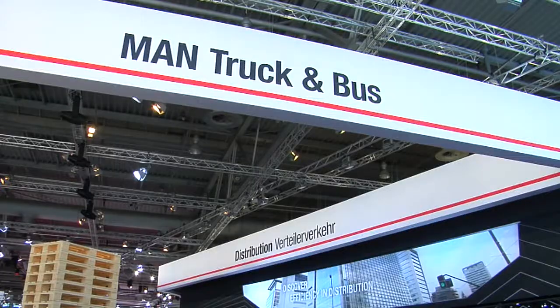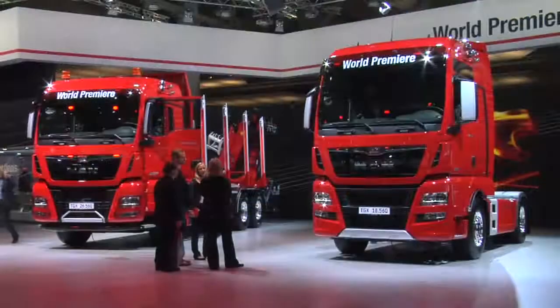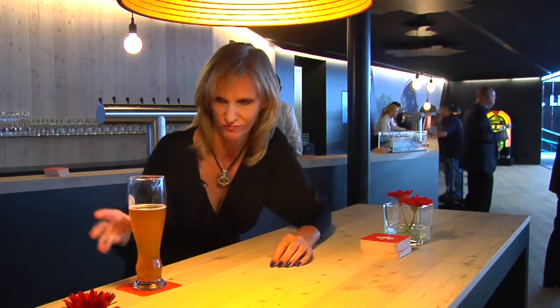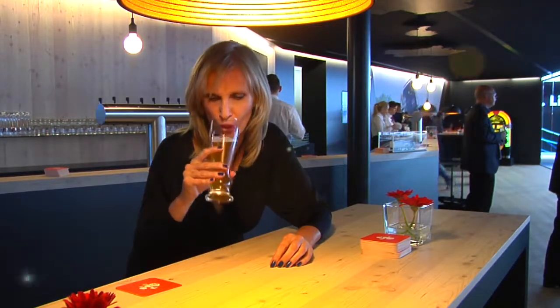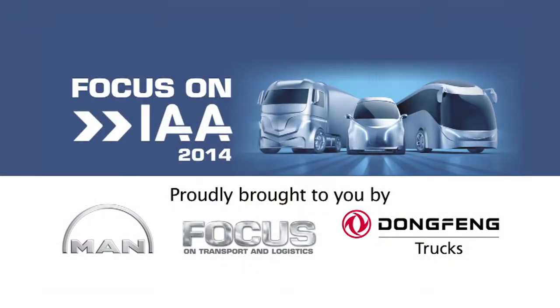There are over 2,000 companies at the IAA this year, and MAN has the second largest stand. They're doing much more than just dispensing advice about trucks and buses — they're also dispensing a whopping 140,000 beers. Prost! After the break, we'll be back with more from MAN, Dongfeng, Volvo and Mercedes. Don't go away.